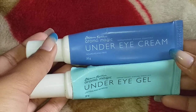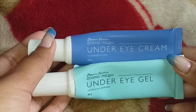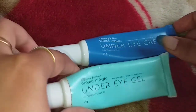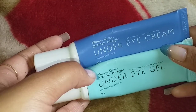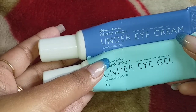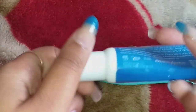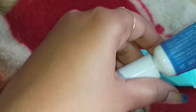I observed how these products work after using both. Let's talk about the packaging — both are in the same tube format, 20 grams each. The price is basically the same: 195 rupees each, but you can easily get them at a discount on Nykaa, available in the 135 to 160 rupee range.